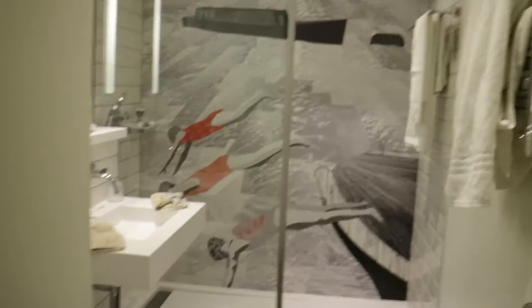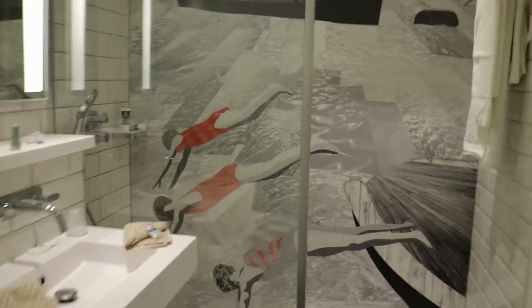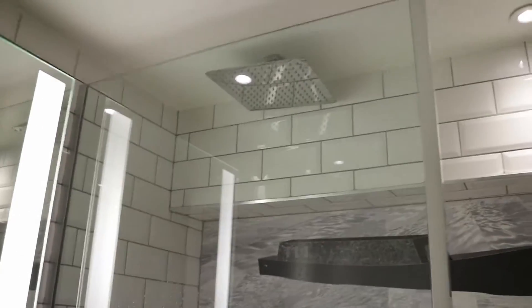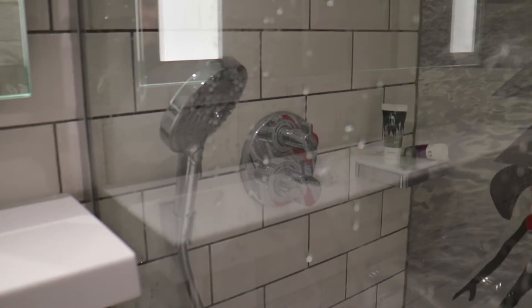So then we come in and turn left and here is the bathroom. It's lovely and bright with a really nice splashback thing in the shower. I've already used the shower — it's really really good. They've got a waterfall shower and a handheld one, depending on what you prefer.